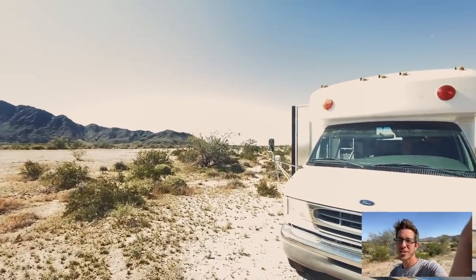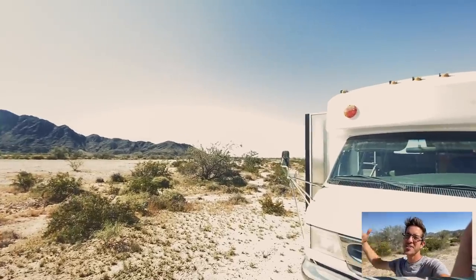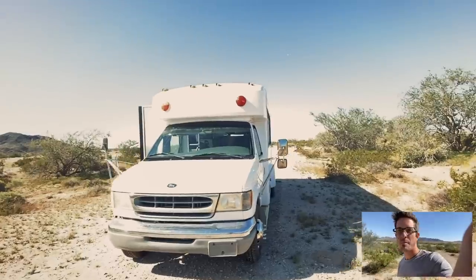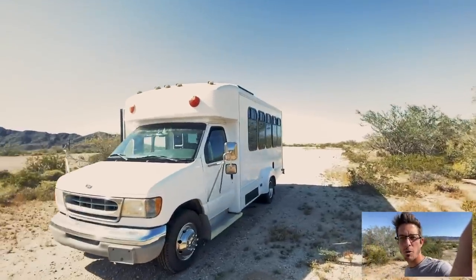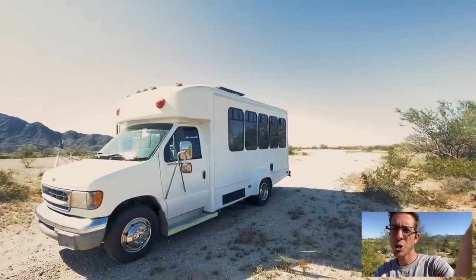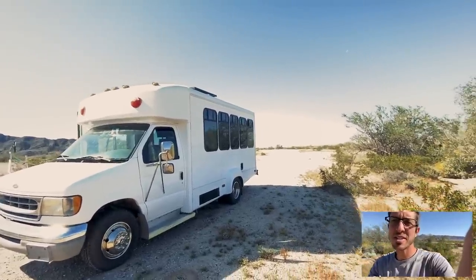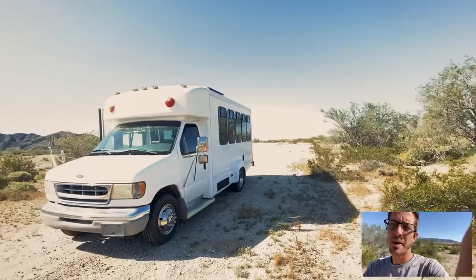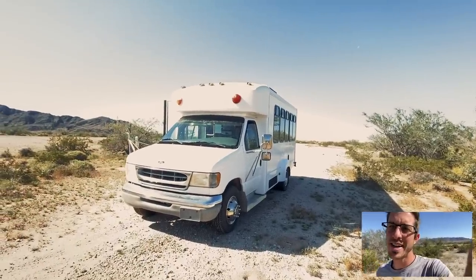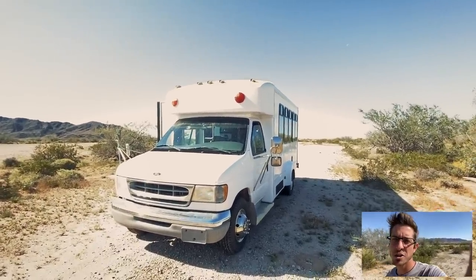Hey, good afternoon guys, Nomad Brad here in Yuma, Arizona. I wanted to take today to film a quick bus tour of my 2000 Ford Powerstroke 7.3 liter turbo diesel shuttle bus. I've had it for a few months now and the interior is about 90% complete, and I've had a lot of people asking about it, so I wanted to show you guys what it looks like.